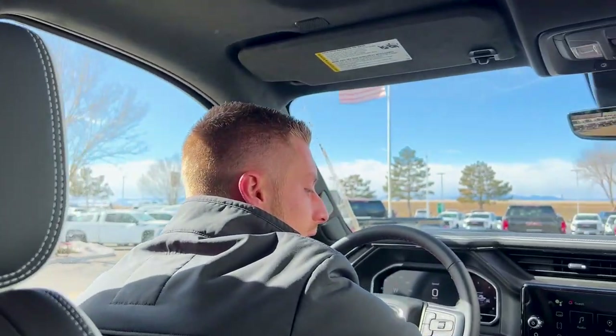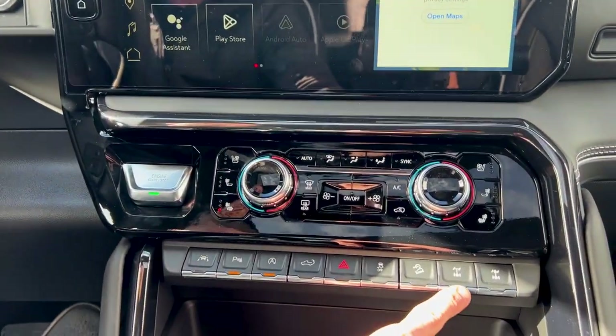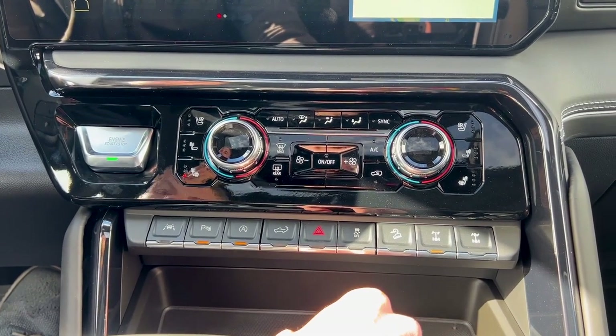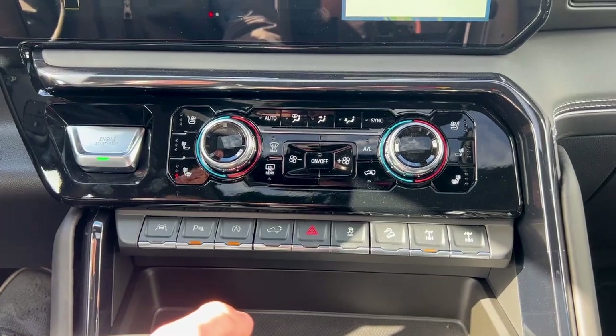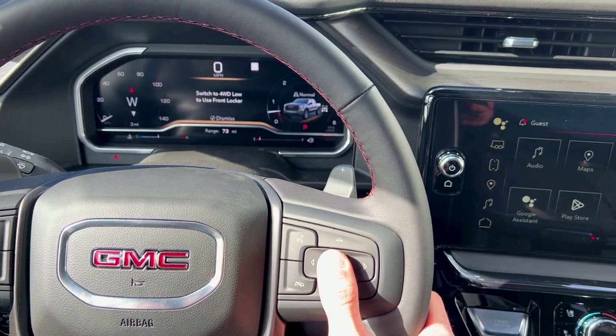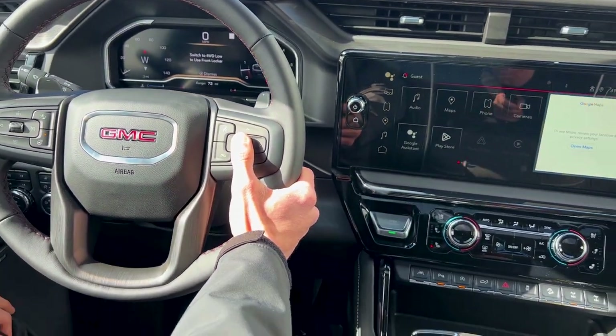There are some extra buttons down here — those are your E-lockers. You can do just a rear locker or you can do your full lock. You do have to be in 4-low to use your front locker, though, and it will show you that right here in the instrument cluster. There's really no need to use that front locker unless you are in a serious situation.